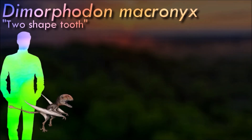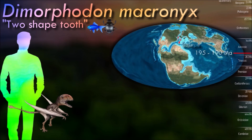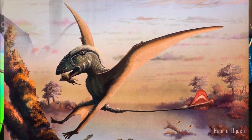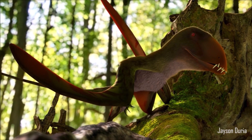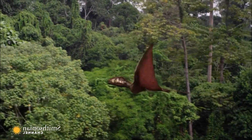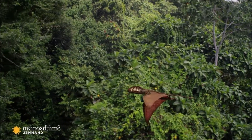Dimorphodon had long wings supported by an elongated fourth finger, similar to other pterosaurs. Based on its tooth structure and jaw anatomy, it is believed to have been piscivorous, though it may have also consumed insects. Some fossil evidence suggests that it may have lived and hunted in groups, with fossils found in close proximity to each other indicating potential social behavior. It is considered an important early representative of the pterosaur group, and its anatomy provides insights into pterosaur evolution during the early Jurassic.